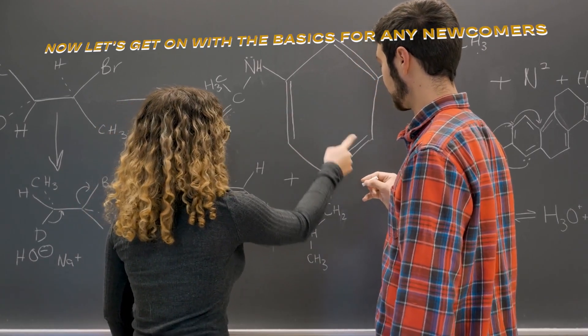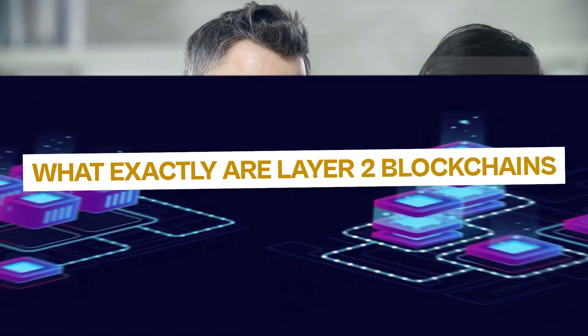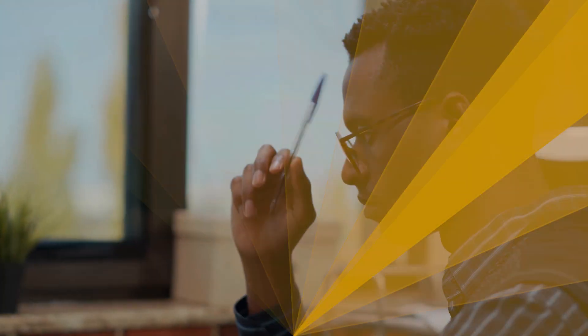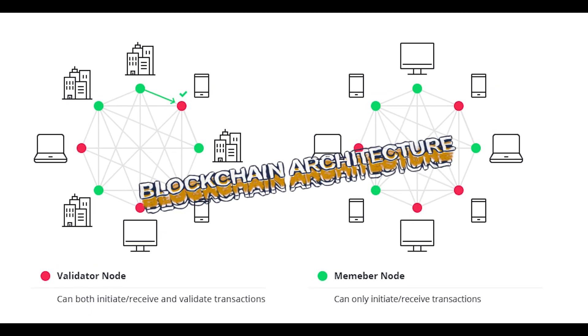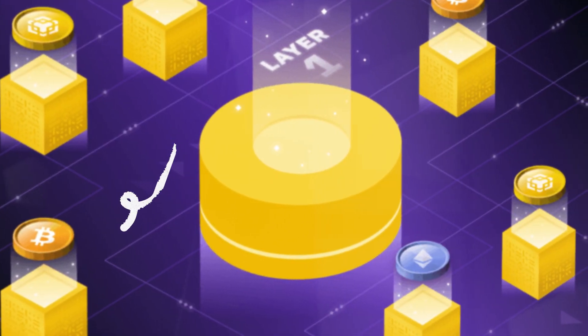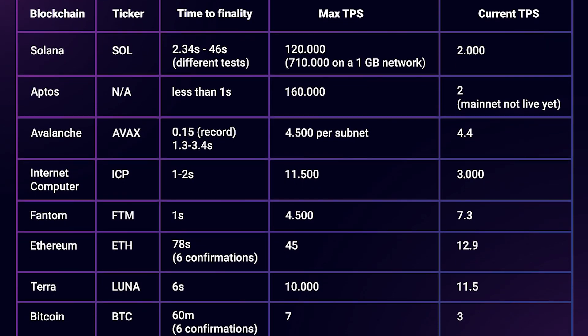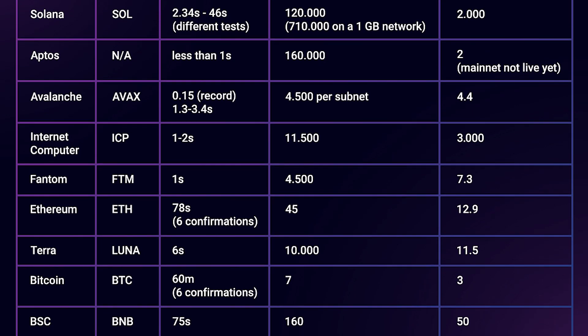Now let's get on with the basics for any newcomers. What exactly are Layer 2 blockchains and how do they differ from Layer 1s? At its most simple, you can think of blockchain architecture as having multiple layers. Layer 1 is the basic blockchain platform like Bitcoin or Ethereum — these are great, but they only allow for a limited number of transactions per second due to their design.